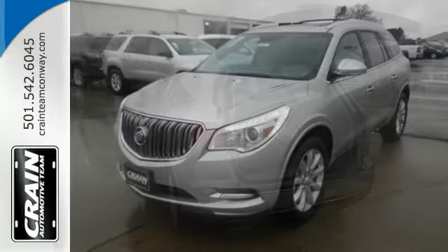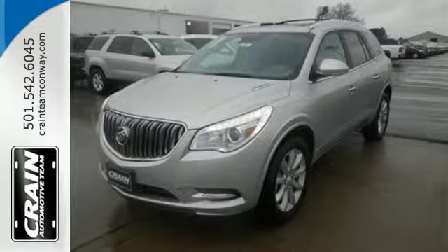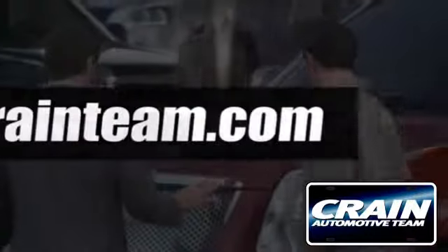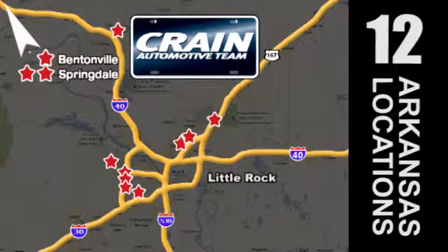Discover what this Enclave has to offer when you take it for a test drive today. Visit us anytime at craneteam.com. Go, go, craneteam's got them, craneteam.com.